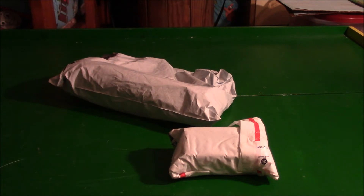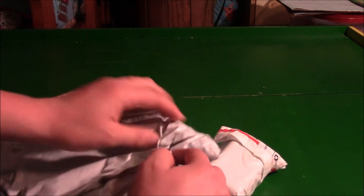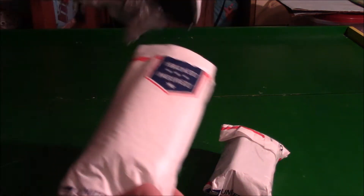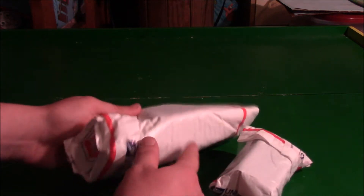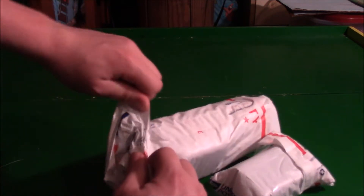These both were from the same seller, so I'm assuming they're both part of something. I don't know where my scissors are, so I'm gonna have to do this by hand.